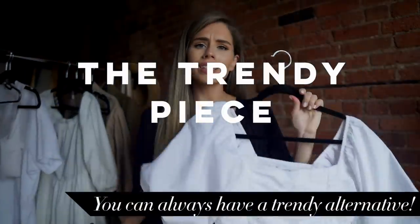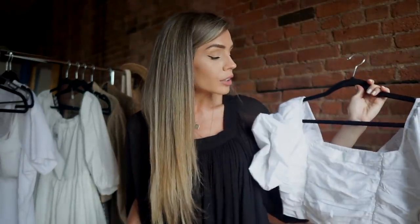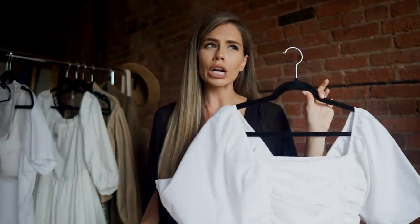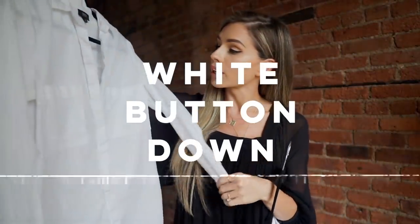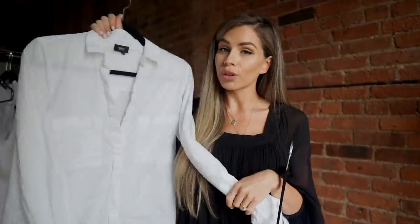For my two staple tops, I have something a little trendier — not too trendy to where you couldn't wear it next season — but it has more detail: cinching on the front, a puff sleeve, and a square neck. Then I pulled another classic, a white button-down. You can wear this to work or tie it at the waist with denim shorts. It's another great versatile item you can pair with pretty much any outfit.